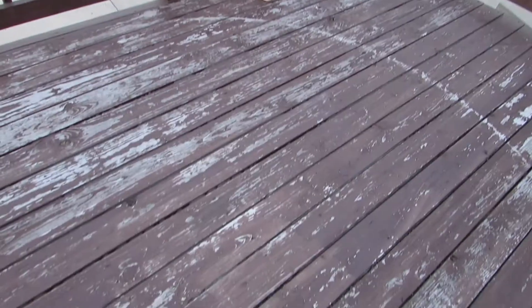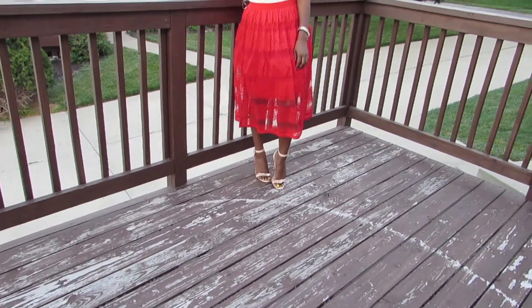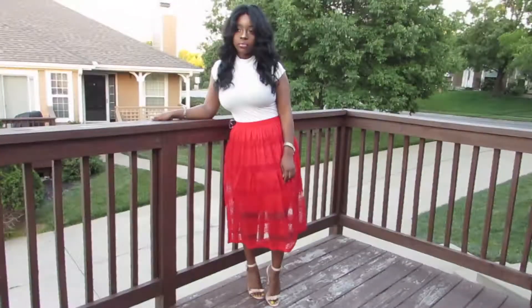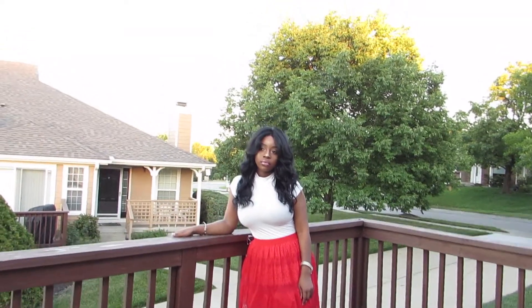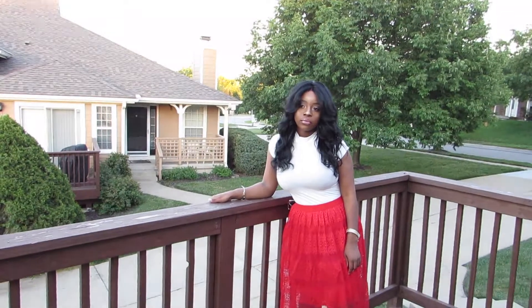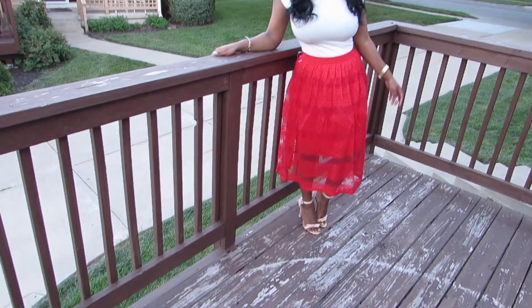Hey my loves! Today I am bringing you a super cute daytime to nighttime outfit inspiration from StarGalSouthBoutique. I found them on Instagram, reached out through email and asked if I could show off some of their stuff on my social media platforms, and they were super excited and eager to work with me, which I was really excited about.